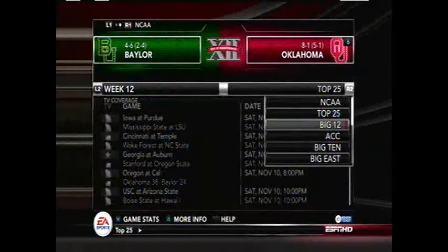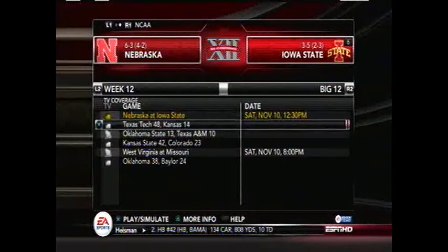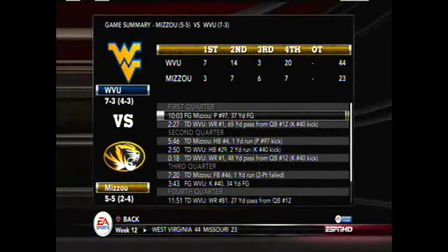Now the non-Big 14 matchups — there are only two of them. Nebraska at 6-3, 4-2 in conference against Iowa State. The other game is West Virginia at 6-3, 3-3 in conference, traveling to Missouri. If Missouri wins they'll be bowl eligible; West Virginia already is. West Virginia clinches a bowl game with a 44-23 victory over the Missouri Tigers, meaning Missouri has to win at least one more to be bowl eligible and probably their next two. West Virginia improves to 7-3, 4-3 in conference; Missouri falls to 5-5, 2-4 in conference.